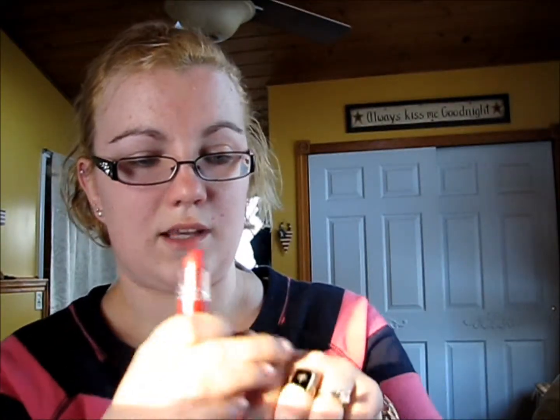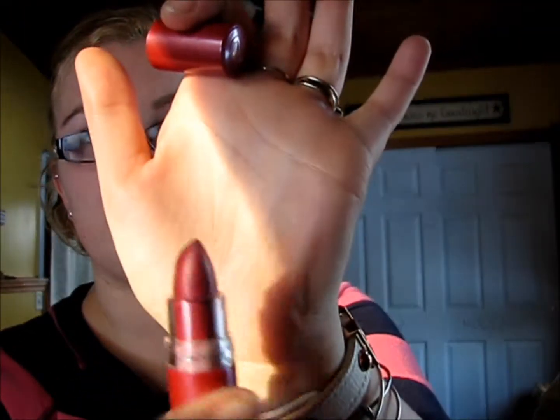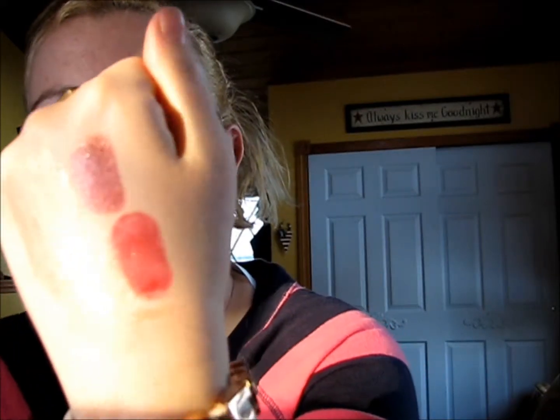I picked up another Essence lipstick — I love these. This is number 57, and this is gorgeous. It's like a true reddish berry color. I love this one. This one seems to be more sheer, so it has much more coats on it.